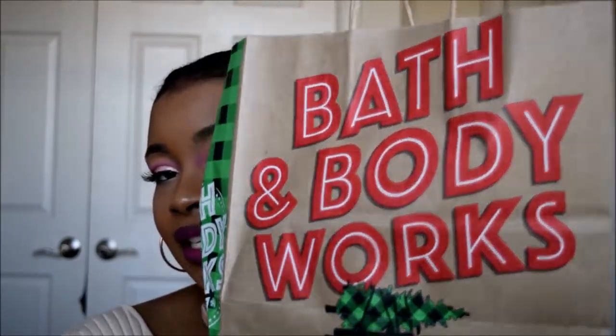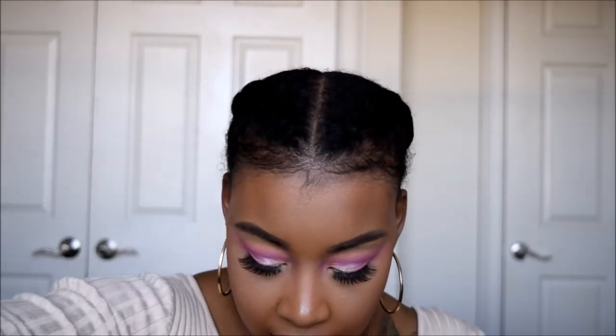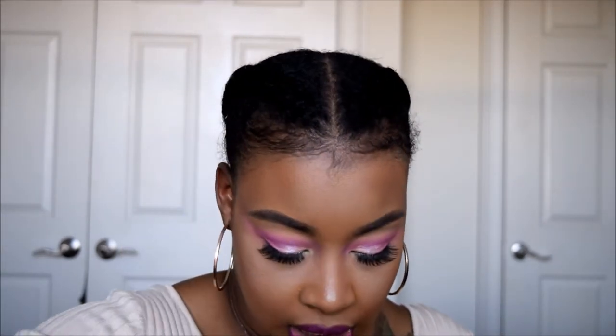Now for the very fun part. I have five of these little bags, and in these bags are six products each. Because I don't want to keep you guys forever, I'm just going to show you everything I bought and tell you the quantity of the products. For the most part the scents are either going to be Sleep, Stress Relief, Comfort, or Recharge.